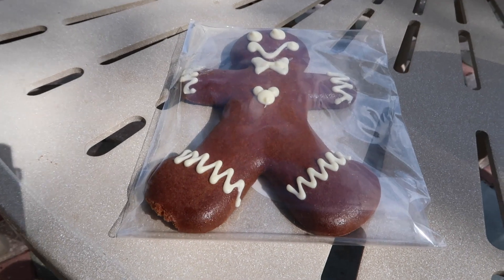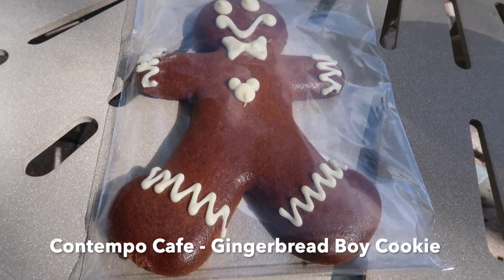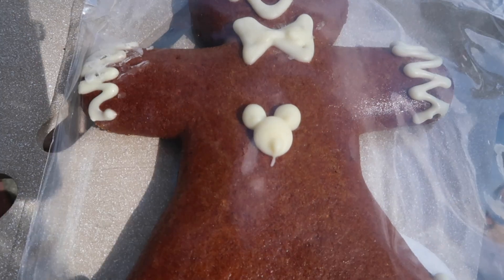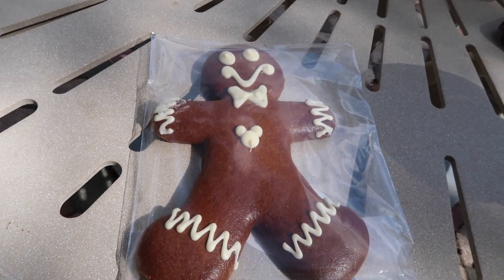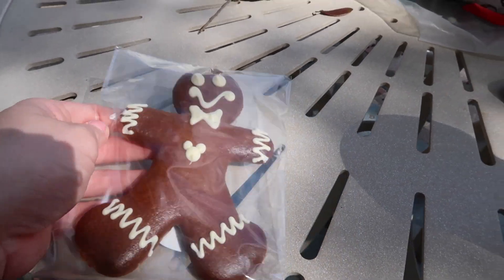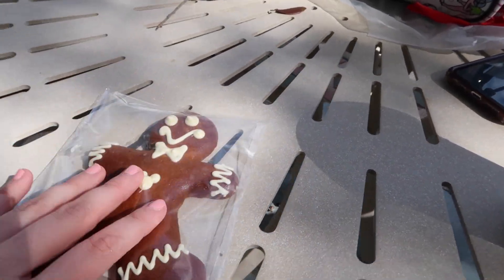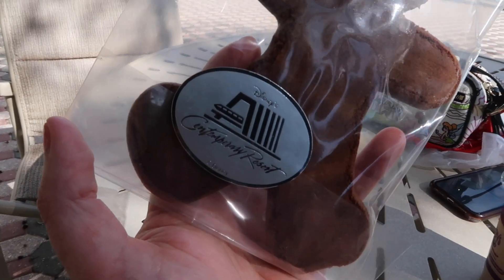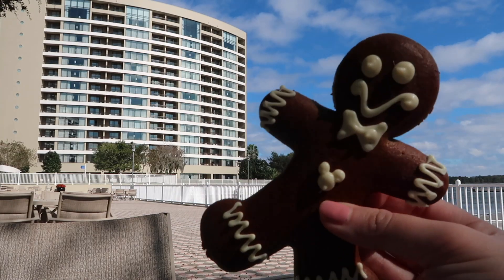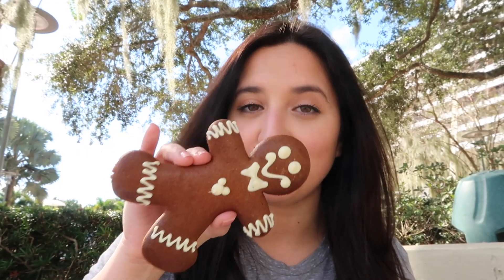Look at him — he's almost too cute to eat. He's got a little Mickey in the middle; I love that little touch. And even look at the back — oh gosh, I don't want to ruin him. Look at that seal — ooh, fancy! He's too cute to eat honestly, but here we go.